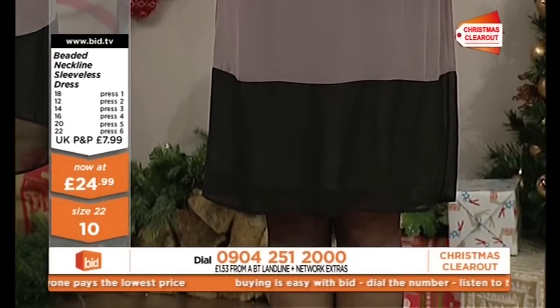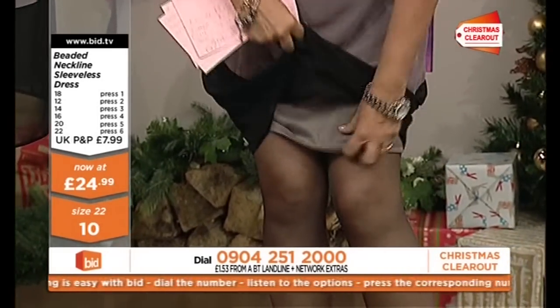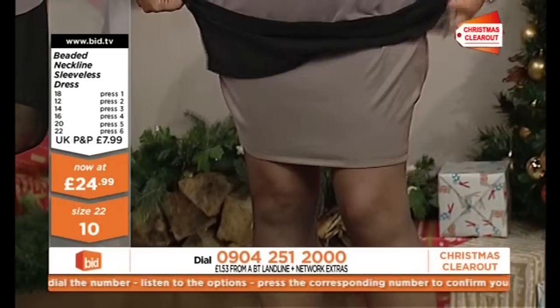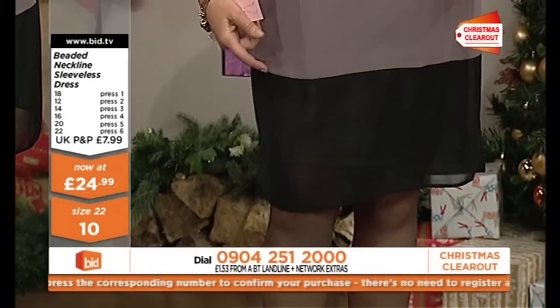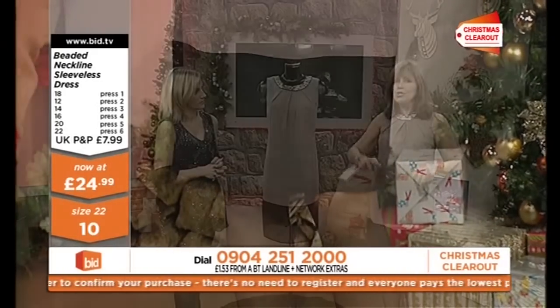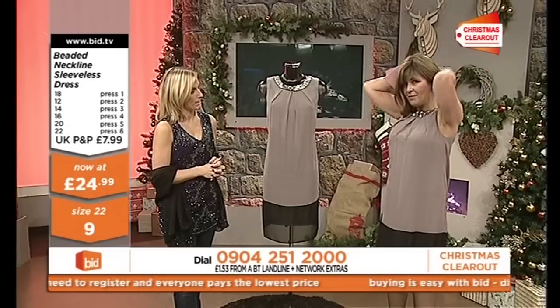There's all kinds of mic packs going on underneath there. And then you've got that border. It is lined as well — it's fully lined — so you don't have to worry about a slip. The lining is just a couple of inches shorter than the skirt, so it's not going to be sticking out.